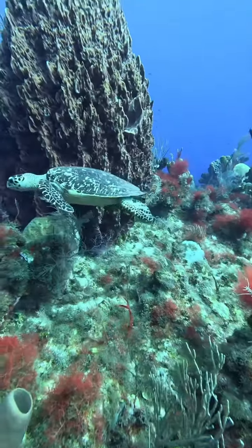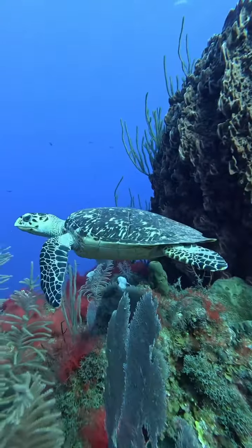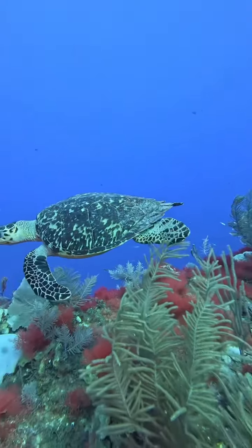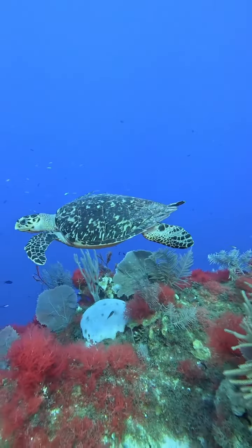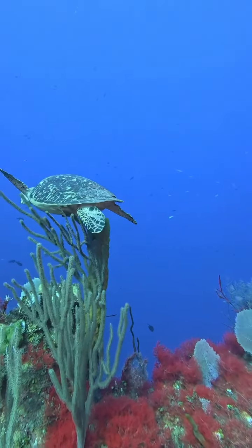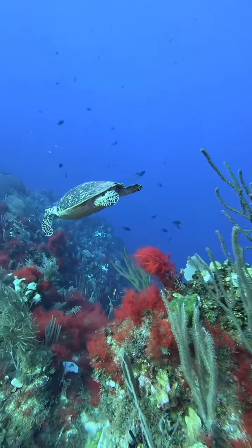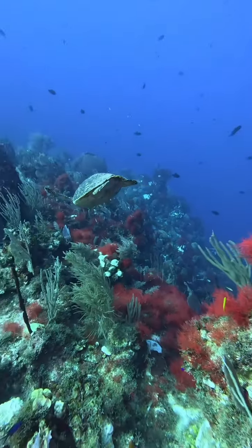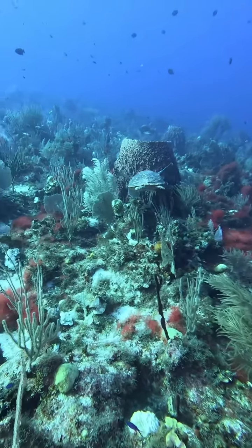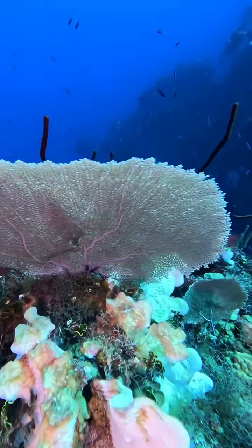Now here's a hawksbill — a very small hawksbill. I've only seen two hawksbills so far on the trip. I say 'he' all the time, but this is actually a girl. As my viewers know, the difference between a girl and a boy is the tail length — boys need a big long tail so they can wrap around the shell of a female to mate, and females don't need that because it's in the way when they're being mated with.